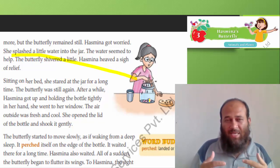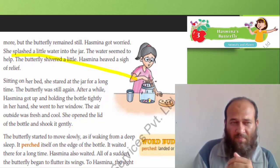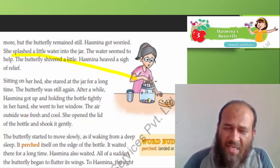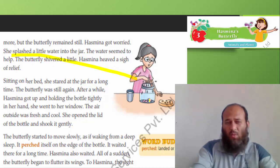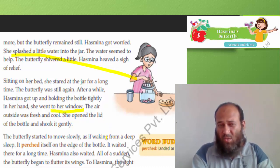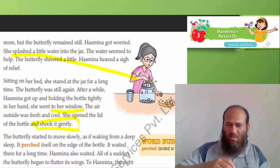Sitting on her bed, she stared at the jar for a long time. The butterfly was still again. What would you do if you were in Hasmina's place? After a while, Hasmina got up and, holding the bottle tightly, went to the window. The air outside was fresh and cool. She opened the lid of the bottle and shook it gently to let the butterfly move outside.